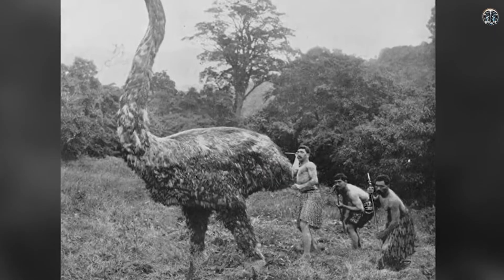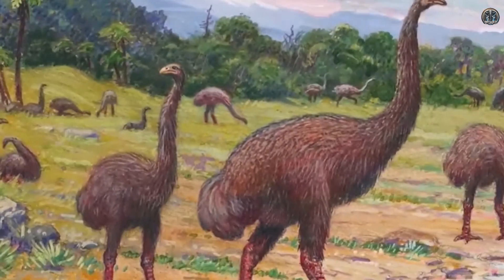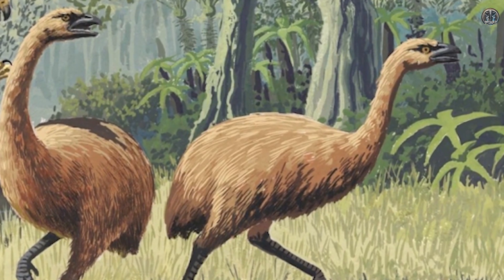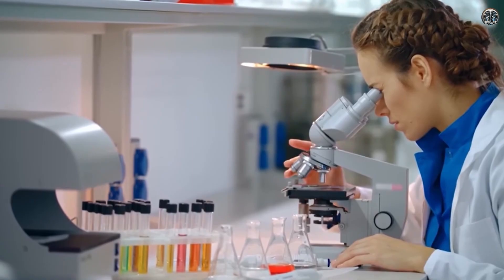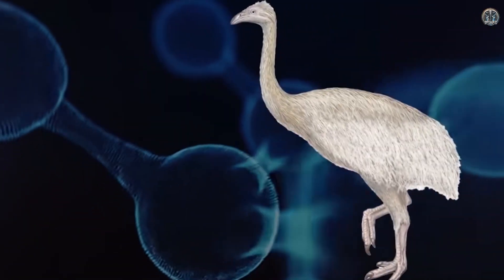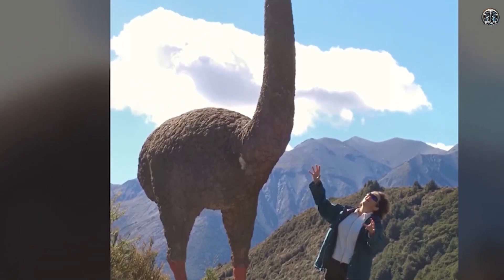Number eight: the moa. The moa were huge birds that lived in New Zealand but could not fly. Some species were over three meters tall and weighed as much as 250 kilograms. The moa went extinct about 600 years ago. Scientists have found moa bones and eggs with some DNA preserved, but the biggest challenge is that the moa has no close living relatives of a similar size. The closest birds are much smaller, which makes it hard to use them to carry moa eggs or embryos.